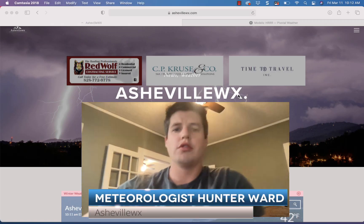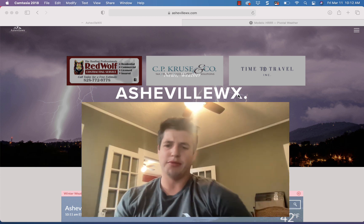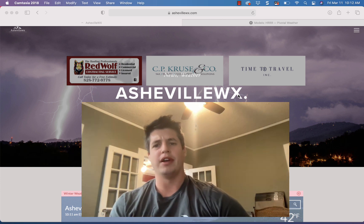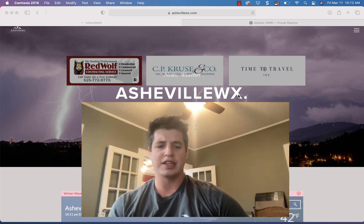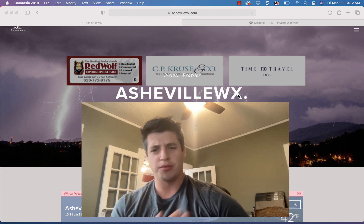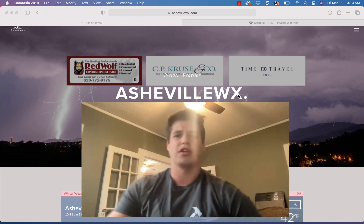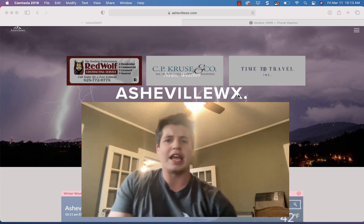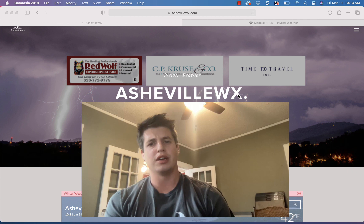Hello, meteorologist Hunter Ward coming to you March 11th. Got a really interesting system we've been watching the past couple days. Was thinking a dusting to an inch of snowfall would be possible around portions of western North Carolina, but as I began to digest some data today, model totals are coming in higher. They're going to switch that band of snow over a little bit earlier, around 3 to 4 a.m. Looks like we're going to see three or four hours of pretty heavy snowfall around western North Carolina, from about 4 to 8 a.m.